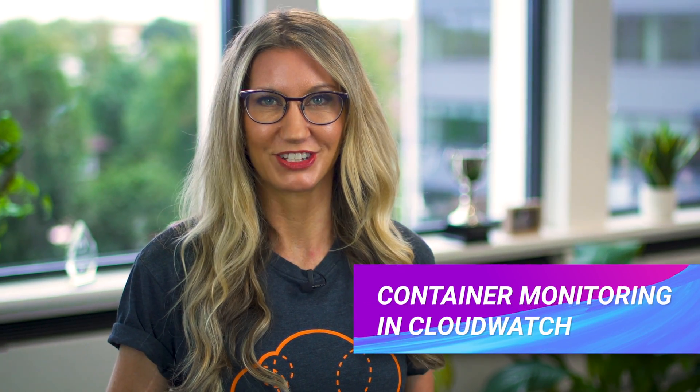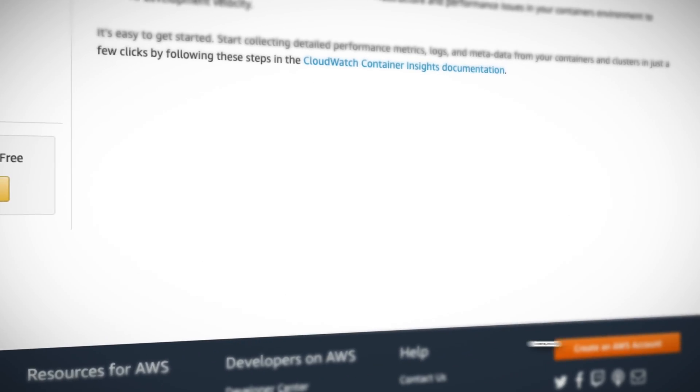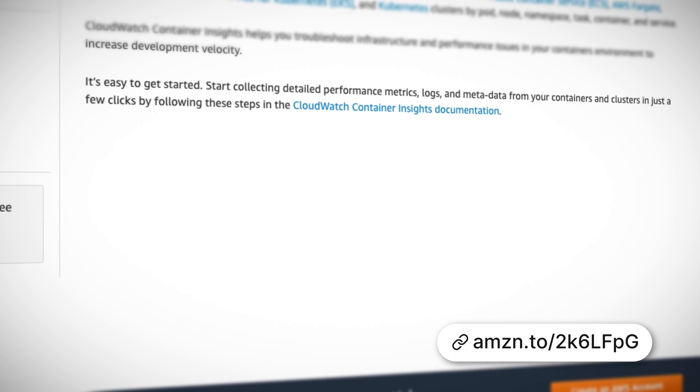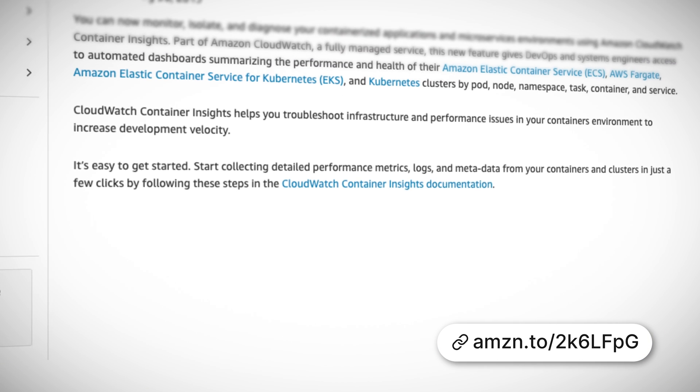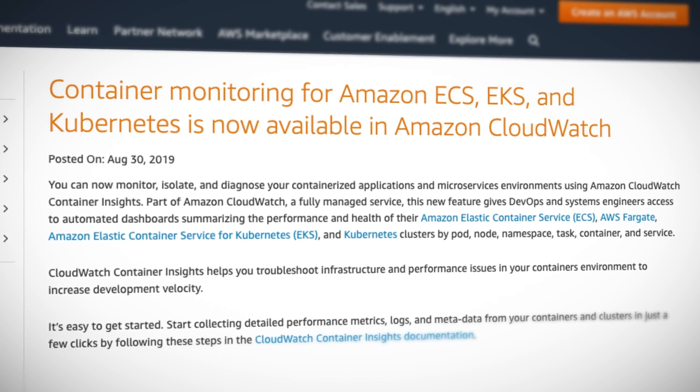You can now monitor, isolate, and diagnose your containerized applications using CloudWatch Container Insights. This is a great new feature which allows you to view automated dashboards summarizing the performance and health of Elastic Container Service, Elastic Container Service for Kubernetes, and Kubernetes clusters by pod, node, namespace, task, container, and service.